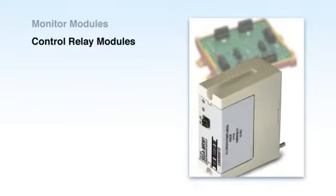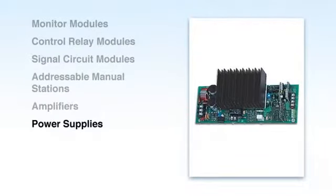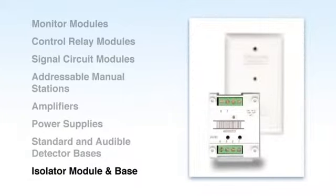Signature Series is much more than just detectors. It's a comprehensive array of fire detection devices and ancillary components that make almost every application possible.